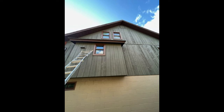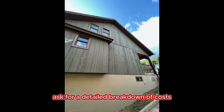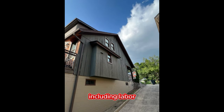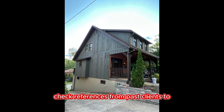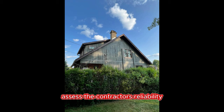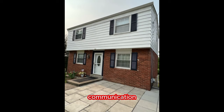Check for references. Request quotes from exterior house painters to compare pricing and services. Ask for a detailed breakdown of costs, including labor, materials, and additional fees. Check references from past clients to assess the contractor's reliability. Contact the provided references to inquire about their experience, work quality, communication, and timeliness.